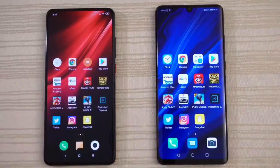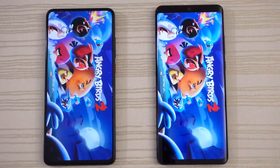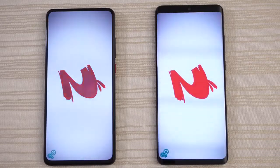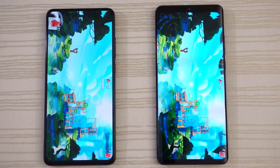Angry Birds 2 — starting up and logging in on both phones. K20 is ahead. Will the P30 catch up? No, it does not. Give the win to the K20 Pro on this one.